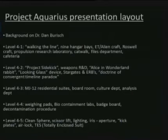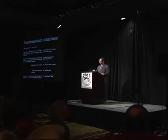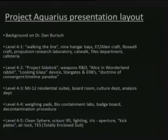Here's the breakdown of what we'll be talking about today. I'll give you a background of Dr. Dan Burrish. We'll discuss Level 4-1 and walking the line. I'll give you a virtual blueprint floor-by-floor walkthrough of the nine-hangar base. We'll consider the extraterrestrial and alien craft — because there is a difference — the Roswell craft, the propulsion research laboratory, the catwalk, the files department, and the cafeteria. For Level 4-2: Project Sidekick, weapons research and development, Alice in Wonderland Rabbit, the Looking Glass Device, Stargates or Einstein-Rosenbridges, and the Doctrine of Convergent Timeline Paradox. Level 4-3 covers MJ-12 residential suites, the boardroom, culture department, and analysis department.